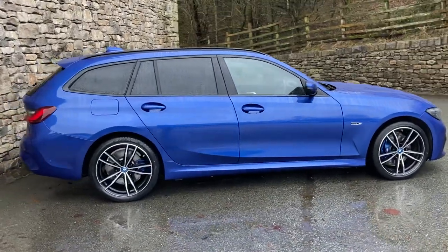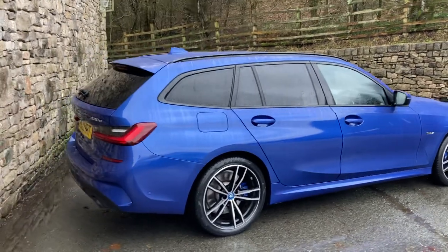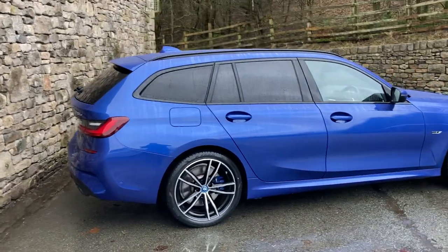It's finished in Porto Mayo blue and inside we've got the black Vernasca leather interior. This particular car was registered in March 2022, putting it on a 22 plate, and it's covered just over 10,000 miles.